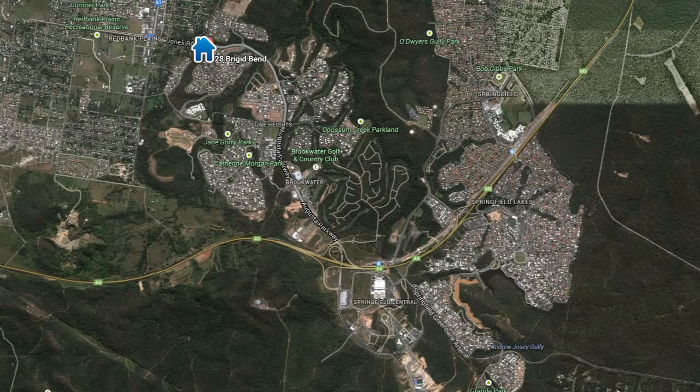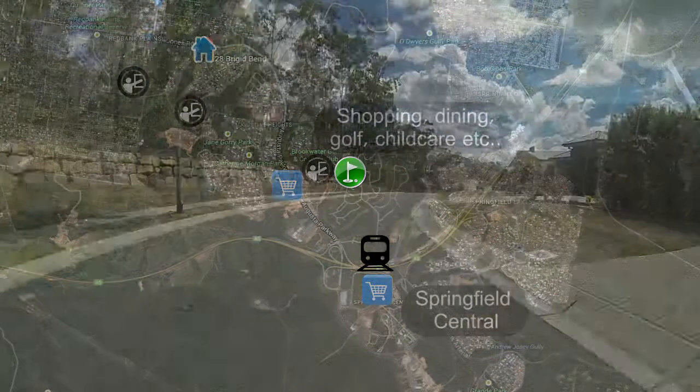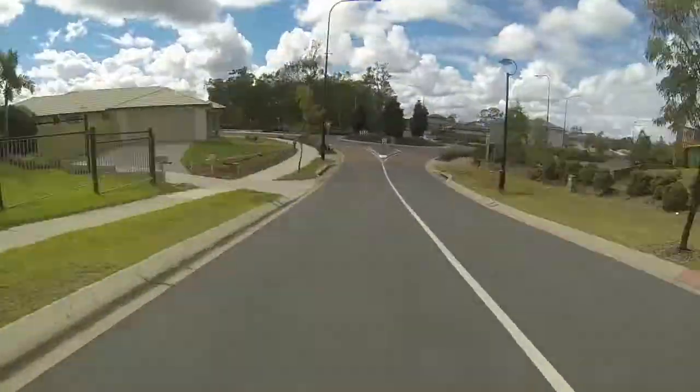This area is all about convenience. New modern local shopping centres, restaurants, childcare, golf course and public transport are all on your doorstep. In fact, let's take a quick drive down to Woolies and grab a coffee at the Coffee Club right now.